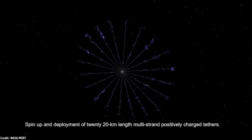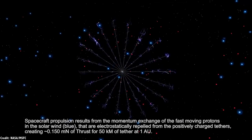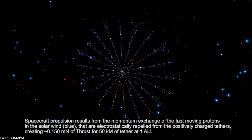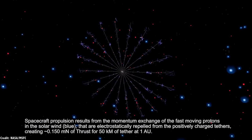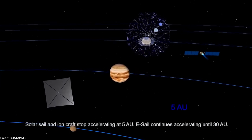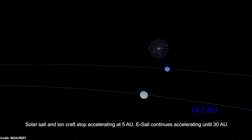With its positive charge, each tether acts like a huge barrier to the solar wind, giving the spacecraft an effective surface area of 600 square kilometers once it launches near Earth. As it gets farther from Earth, though, its effective area increases to the equivalent of 1,200 square kilometers by the time it reaches Jupiter. When a solar sail starts to lose power, an electric sail just keeps on accelerating — in fact, it would keep accelerating out past the orbit of Uranus.